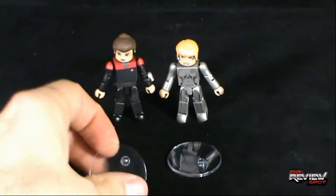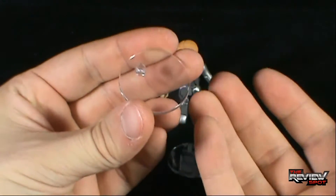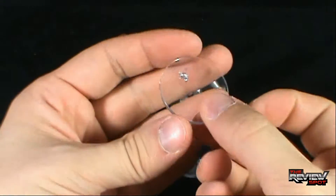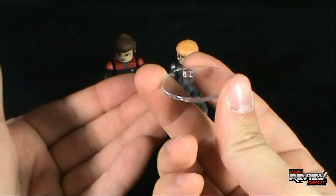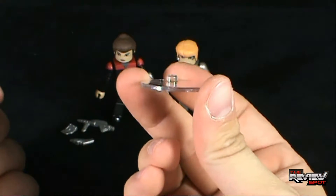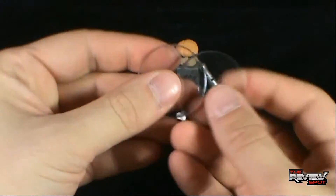As with the Kirk and Khan, and Sisko and Gul Dukat sets, Catherine Janeway and Seven of Nine also come with clear display stands that will allow you to display your Minimates in poses if you want to, or just have them standing — guaranteed they're not going to fall over. So you get two of those.